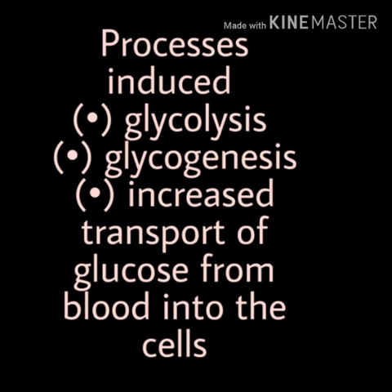The first process can be stated as glycolysis. In glycolysis, the glucose is converted to ATP, which provides energy to the body. By increasing the rate of glycolysis, insulin helps to reduce the blood glucose level.